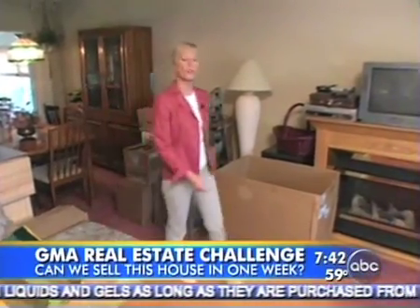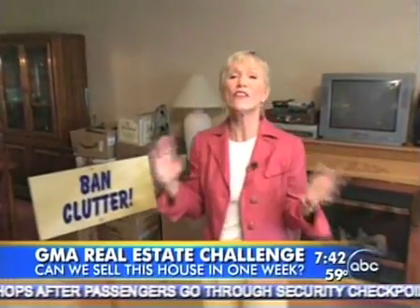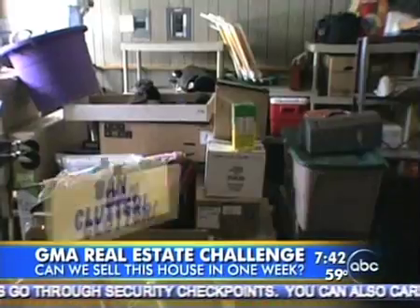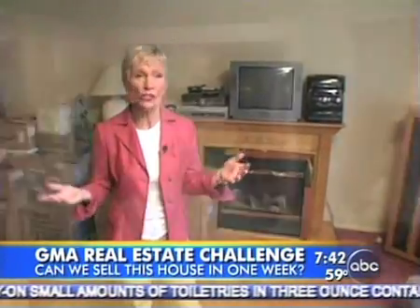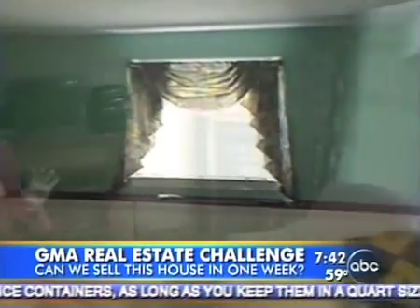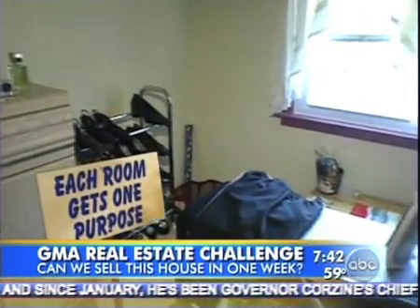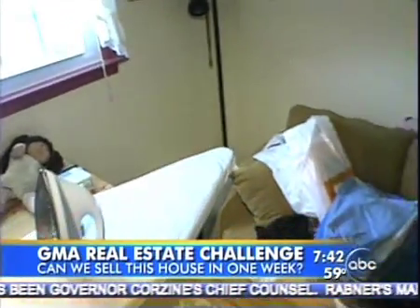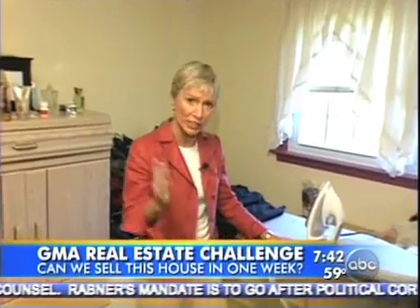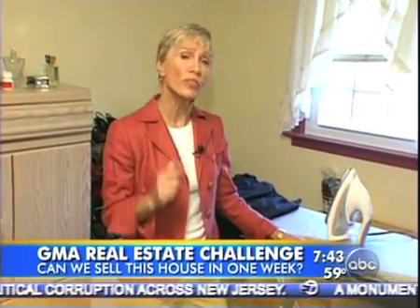There are three things wrong with this house, and it's true of every single room here. One, the clutter — there's clutter everywhere, and people can't see past clutter. Secondly, there's not enough light in the house, and yet it's a sunny house because the curtain treatments are a little heavy and they keep the light out. People love light. And last, the purpose of a room should be perfectly clear when a buyer walks in. This room — I'm not sure what the purpose is. It has an ironing board and a small sofa. It should either be a den or a bedroom, and because it's not, it's going to cost the seller a lot of money.